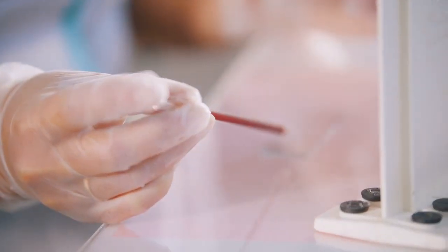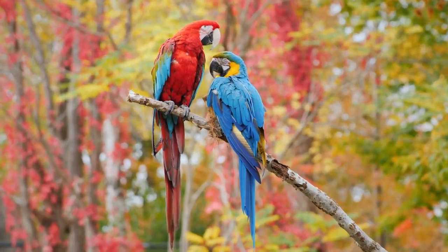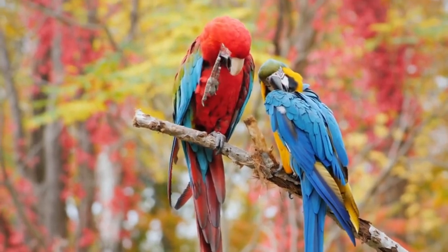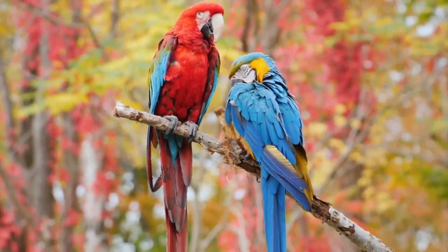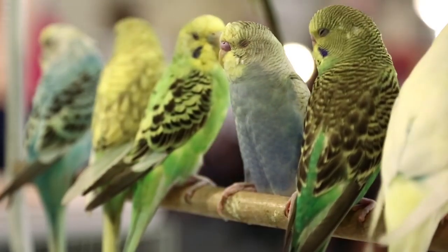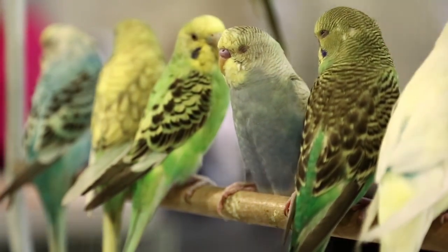Number one method — no questions asked — is having a DNA test done on your bird to determine its gender. There are parrot species for which it is the only way to be 100% sure of the gender. However, budgies are easier to sex and there is no need for a DNA test.